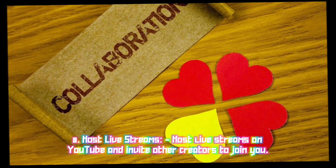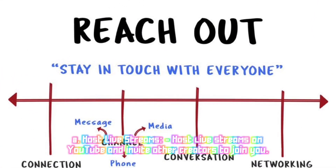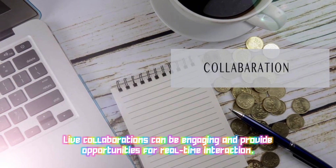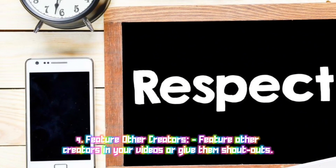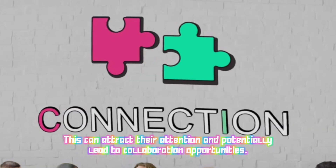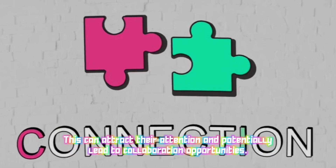Eight: Host live streams — host live streams on YouTube and invite other creators to join you; live collaborations can be engaging and provide opportunities for real-time interaction. Nine: Feature other creators — feature other creators in your videos or give them shout-outs; this can attract their attention and potentially lead to collaboration opportunities.